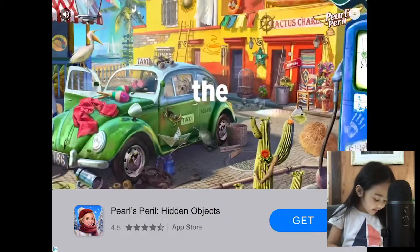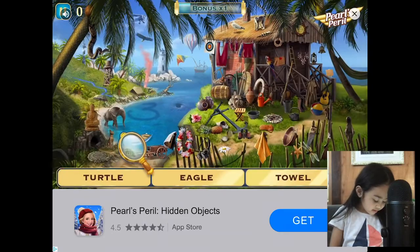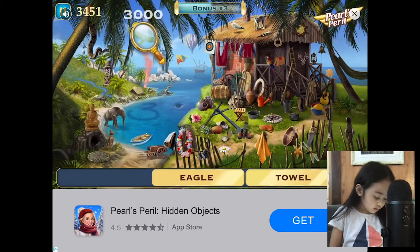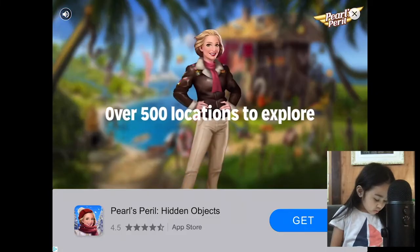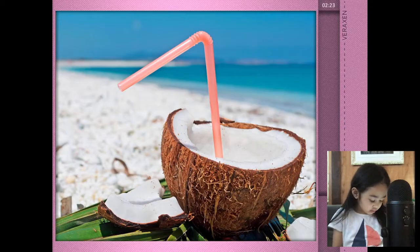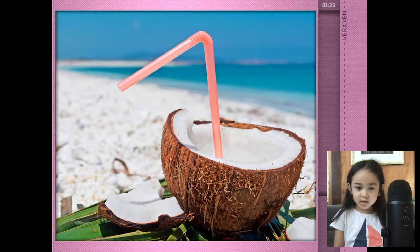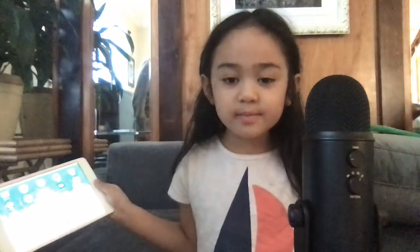Oh, here comes another app again. Where is there another app? So many apps in my way. I'm done watching the app. Oh, they're drinking coconut water. Thank you and thanks for watching my video!